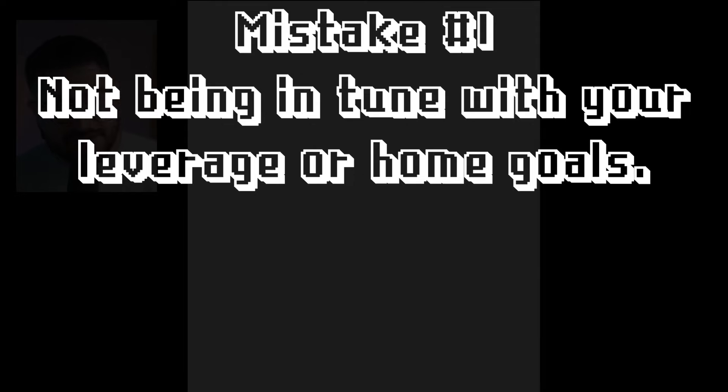Let's talk about a little thing I like to call leverage. In its most simplest form, according to the dictionary, leverage can be used as a verb — to use something that you already have in order to achieve something new or better. When it comes to real estate property, we have to acknowledge first and foremost: what is the leverage position that we're currently in?